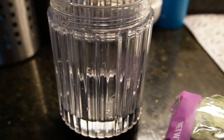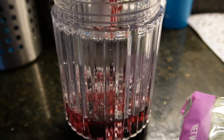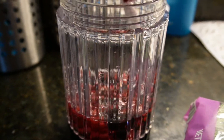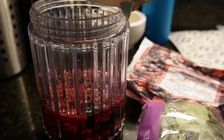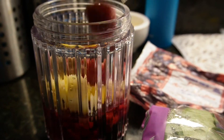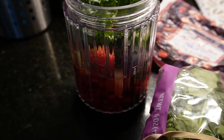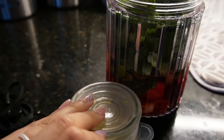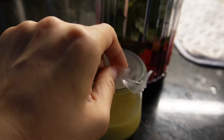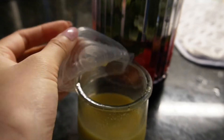I'm making this smoothie. I have a ginger shot right here that I blended up yesterday and strained, so I'm going to pour some of this in as well.